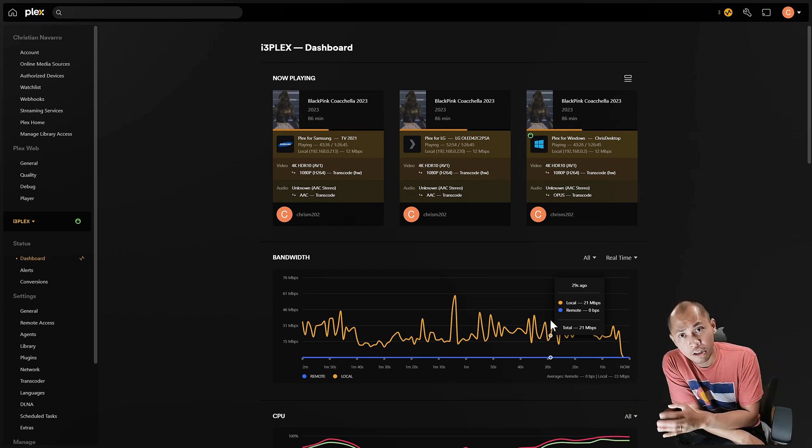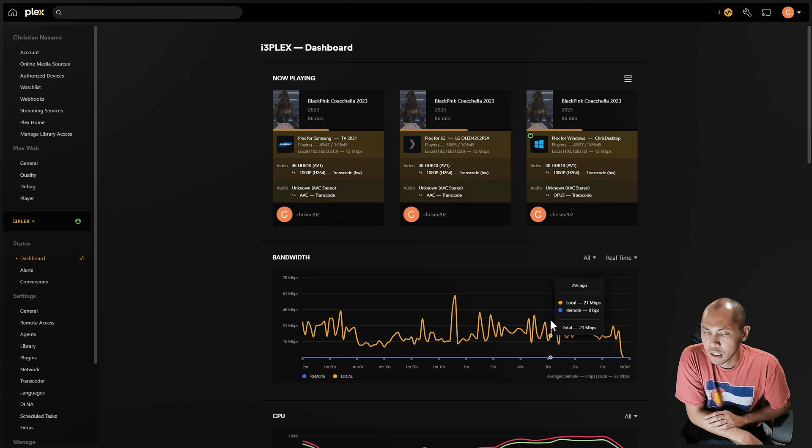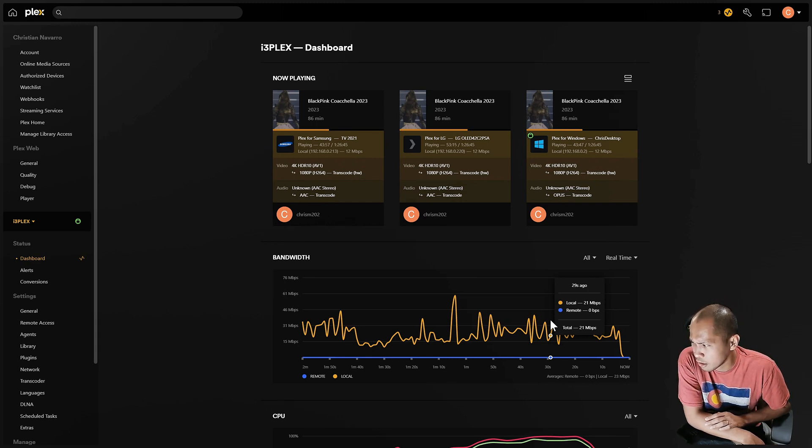If I add another instance, that's when it starts buffering — one of the TVs will start buffering. Load times are not that great. But in regards to 1080p being transcoded down to 720p, no problem there. I think the most I could test it on is four or five instances.